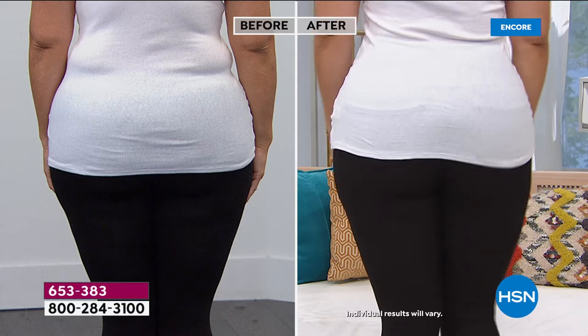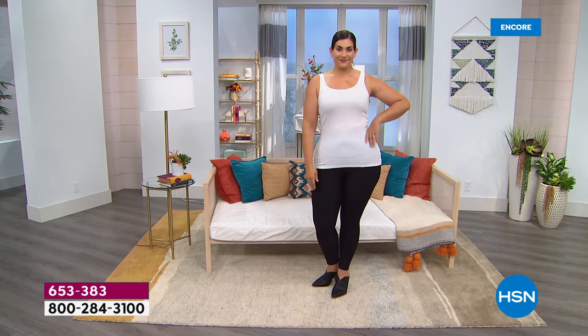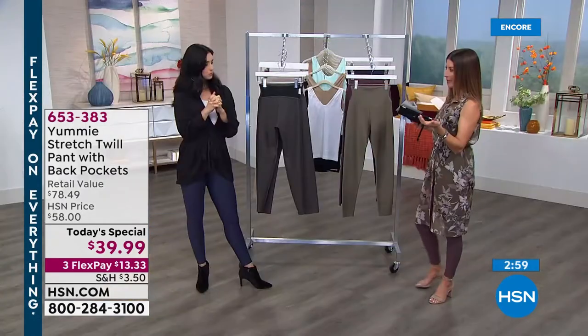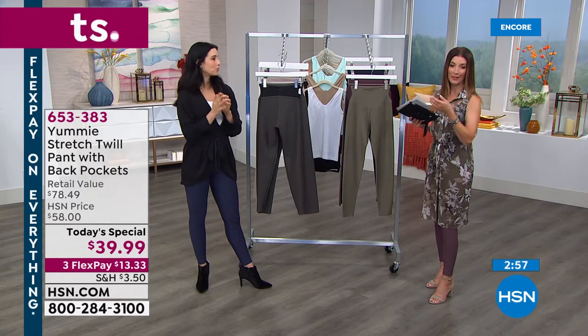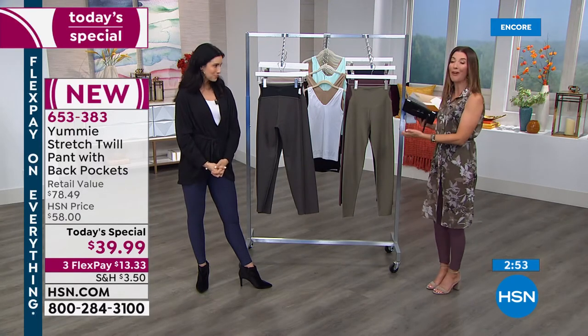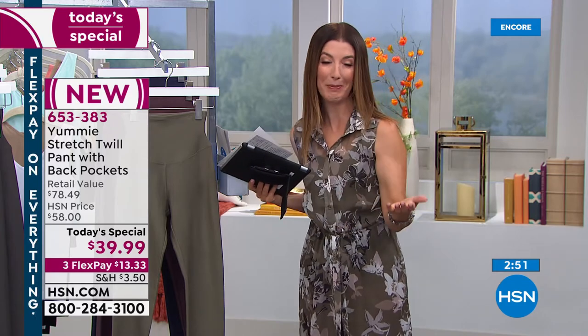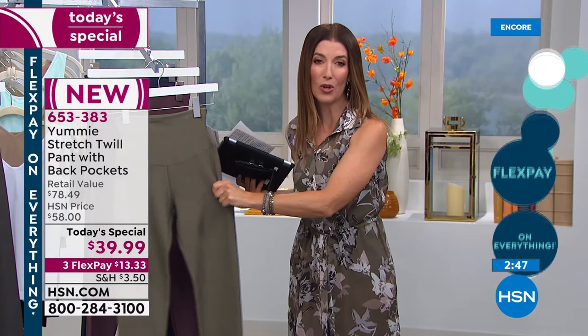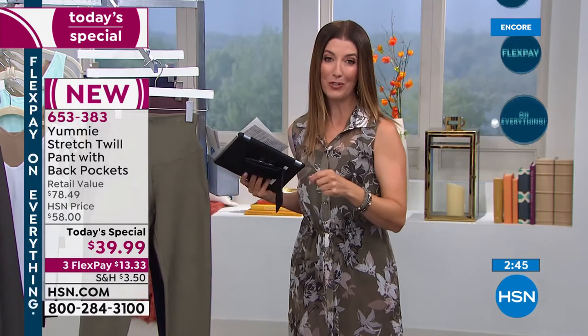Notice how we're not suggesting you go to the gym, go on some extreme diet, or not live your life. That's the great thing about Yummy — they really believe in fitting women of all shapes and sizes and embracing who we are exactly where we are in our lives. We've all had different experiences. This is that one great pair of leggings you're going to feel so great in, and now's the time to place your order. With flex pay, you can order it now, pay for it later — get it home for $13.33.